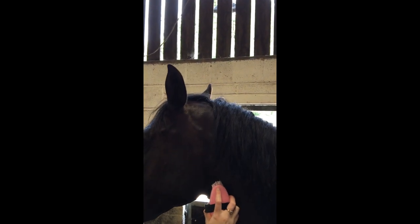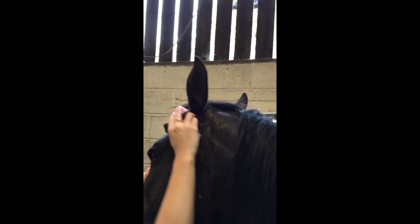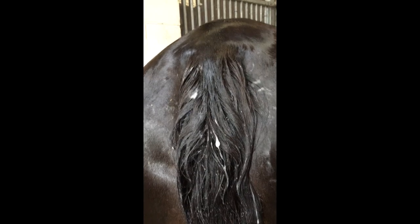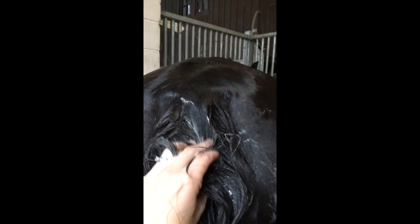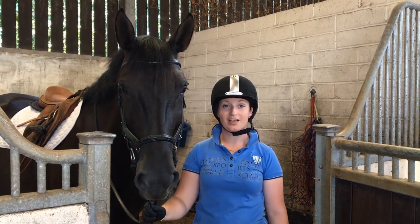One place this horse really likes to be bathed is around her ears — she pretends she doesn't, but once you get there she leans right into you and really enjoys a good scrub. The other place she really likes to be washed is her tail; it gets really itchy and when you scratch it she lifts right in.